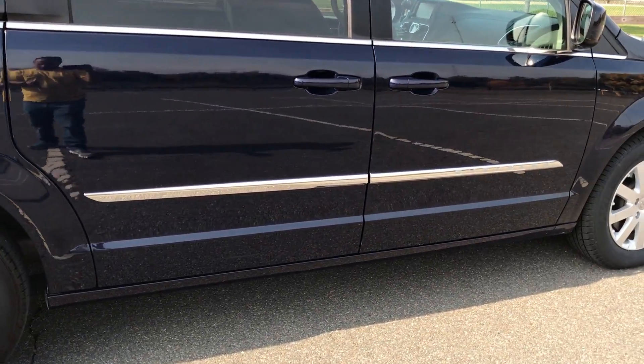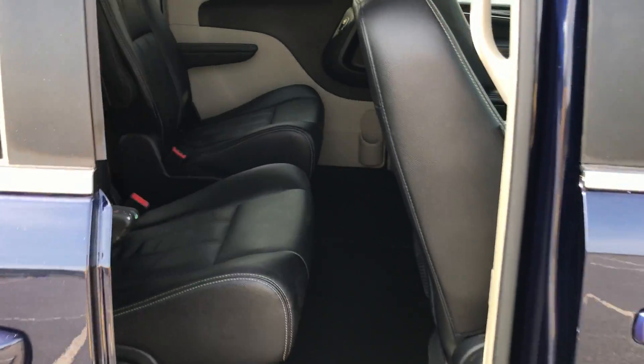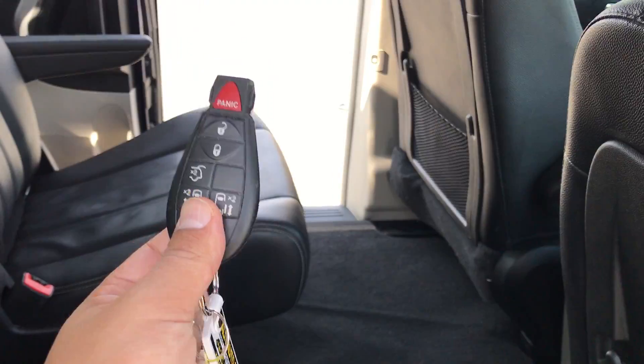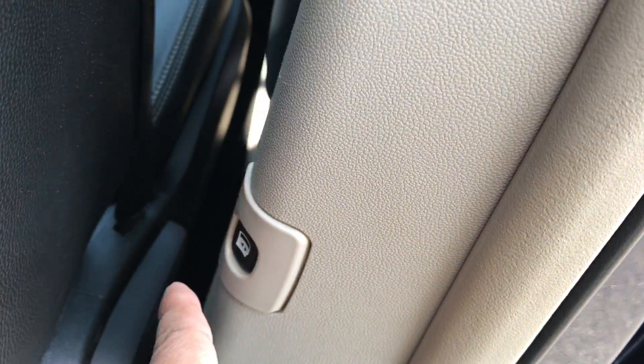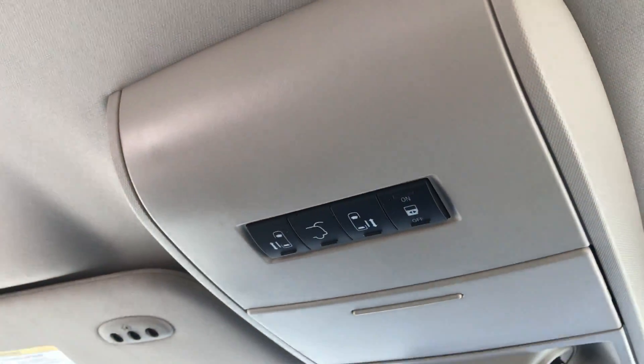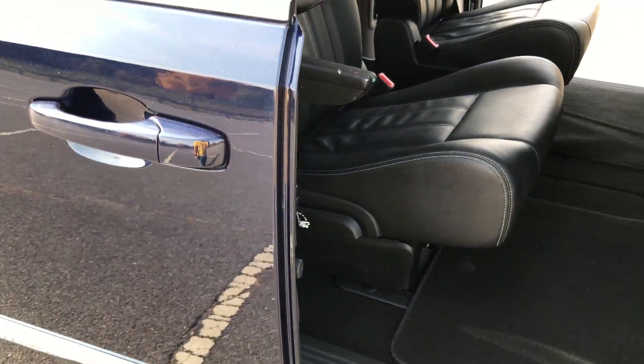Let's just start off with a couple of them. You do have dual power sliding doors. I'm using the remote for that, but you do have the option of using the buttons above the overhead console as well.